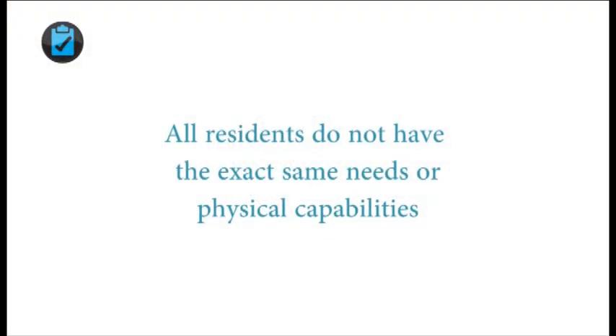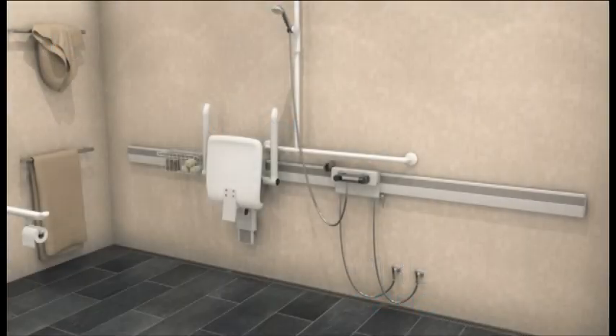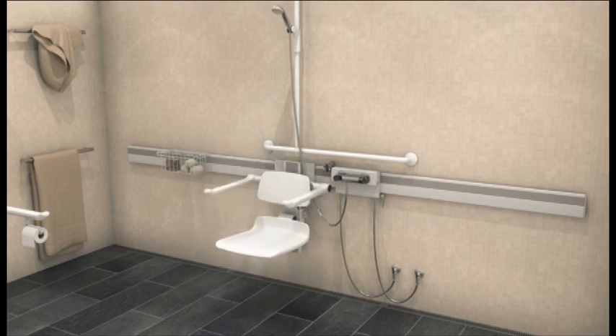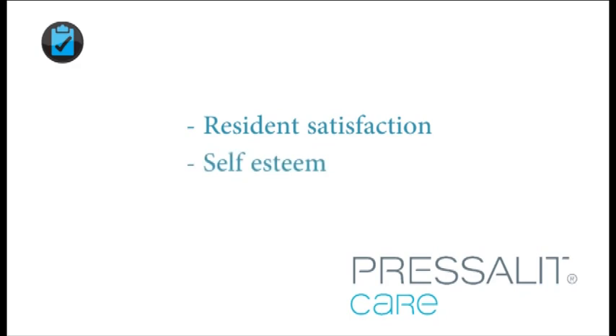Clearly, all residents do not have the exact same needs or physical capabilities. This fixture repositioning system is likely to contribute to increased resident satisfaction. And when a personal task can be performed by the resident without the assistance of another person, it may also contribute to increased self-esteem and feelings of self-sufficiency.